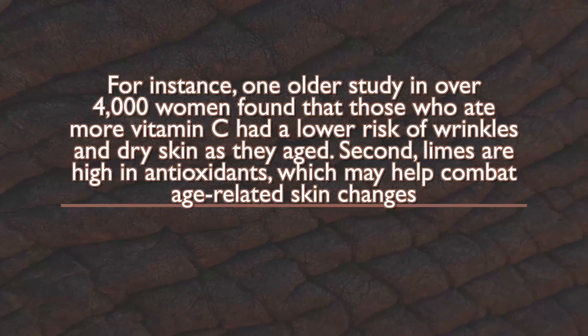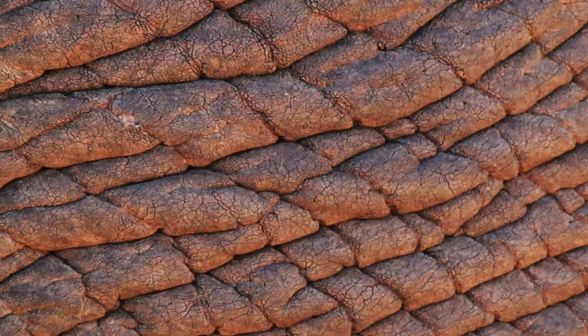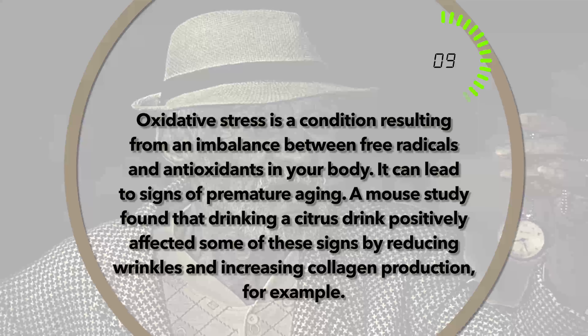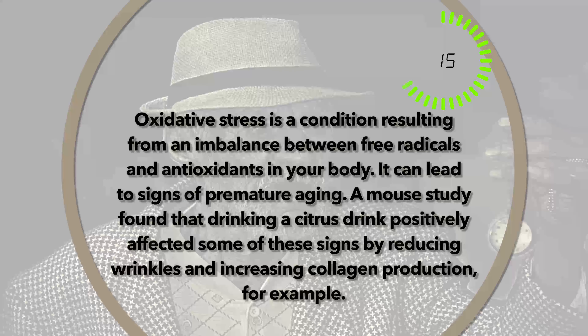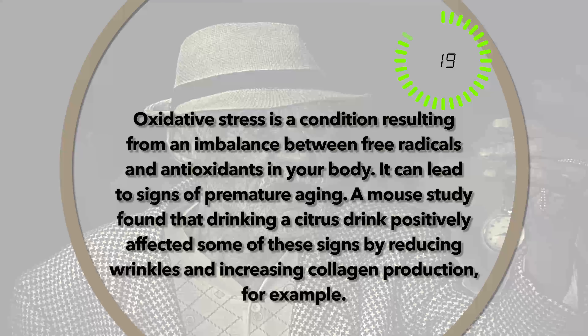Limes are also high in antioxidants, which may help combat age-related skin changes. Oxidative stress is a condition resulting from an imbalance between free radicals and antioxidants in your body, and it can lead to signs of premature aging. A mouse study found that drinking a citrus drink positively affected some of these signs by reducing wrinkles and increasing collagen production.